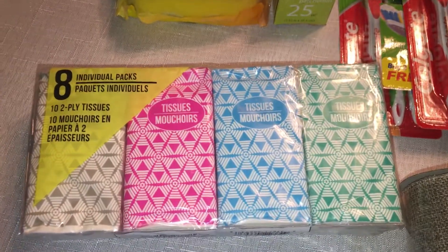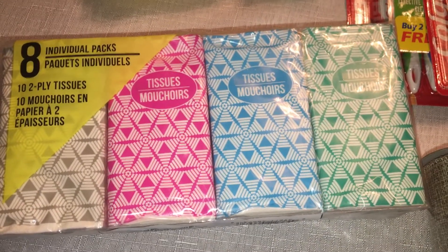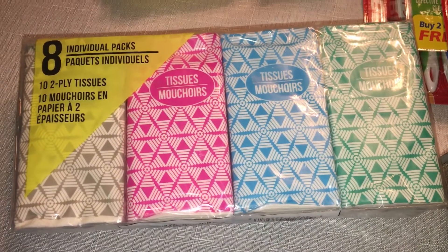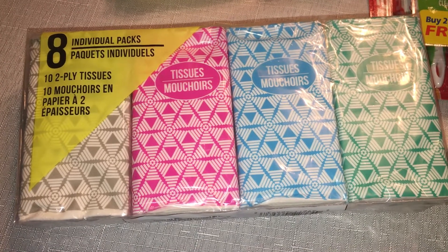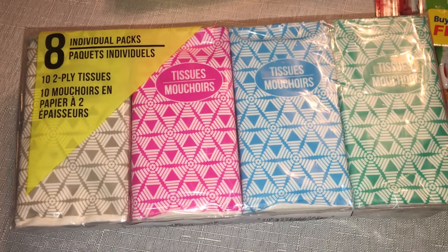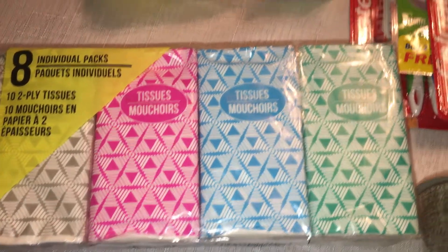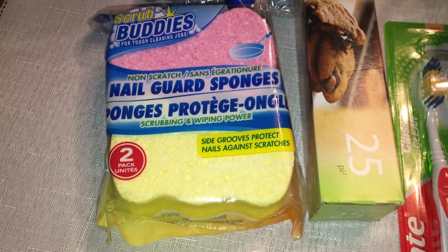I picked up an eight-pack of individual-size tissues. They always have these — they even have ones with cartoon characters on them. I got these for my kids going back to school so they can keep a pack in their backpack just in case they need them.